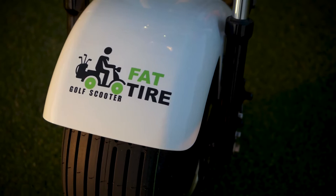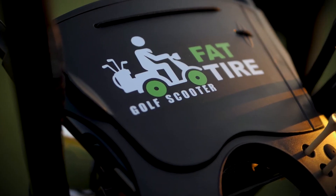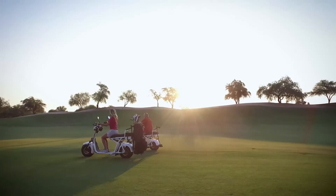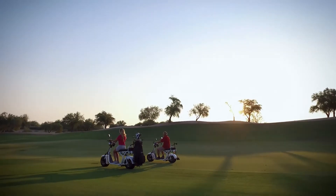Its unique design adds a new and exciting element to the game and attracts players of all ages, bringing more golfers to your course. It's easy to ride and will be a great and profitable new addition to your club's offerings.